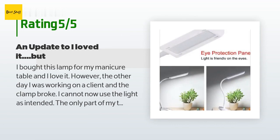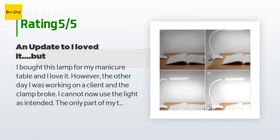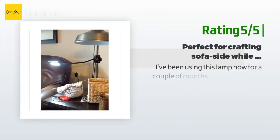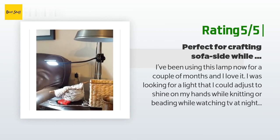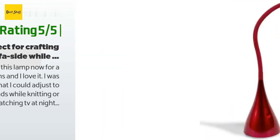Another happy customer said: 'I've been using this lamp for a couple of months and I love it. I was looking for a light I could adjust to shine on my hands while knitting or beading while watching TV at night. Other lights I've tried shone down too much, or the angle wasn't right, or the light was too high, interfering with my peripheral vision and making it annoying to watch TV. With this light, I can tilt it at just the right angle. The only complaint is that the clamp doesn't open wide enough for my table edge.'